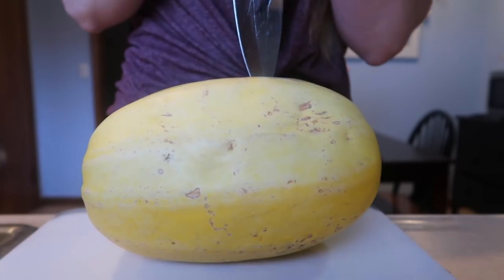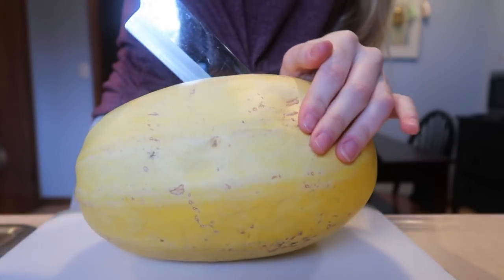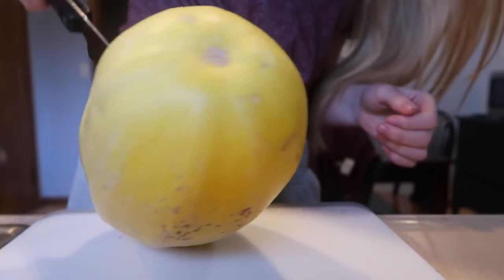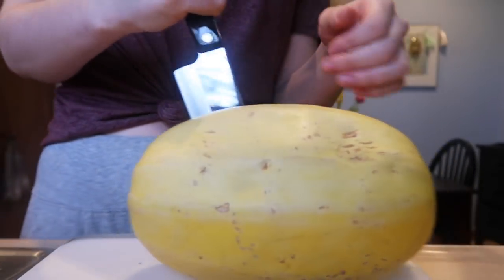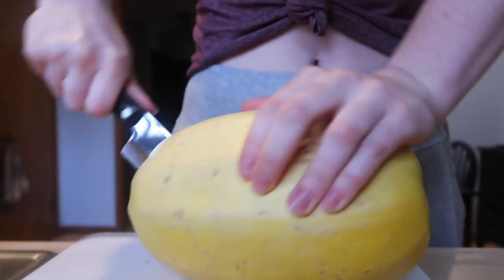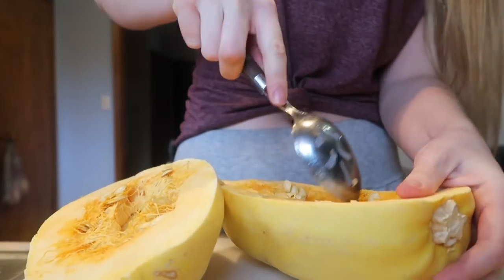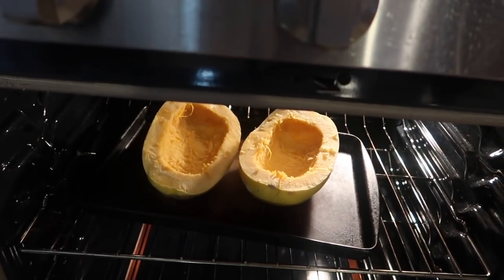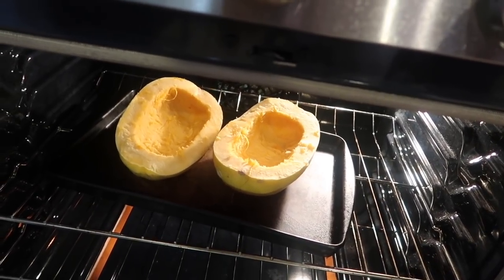I feel like I'm gonna hurt myself cutting this. This is not like a watermelon — oh my gosh, I don't know how to do this. I don't want to do this anymore, I give up. Finally got it open. This smells really bad — is it supposed to look like this? You're supposed to take out all the inside part. I'm going to bake these at 420 degrees for about 20 minutes and we'll see how they look. I don't have high hopes.